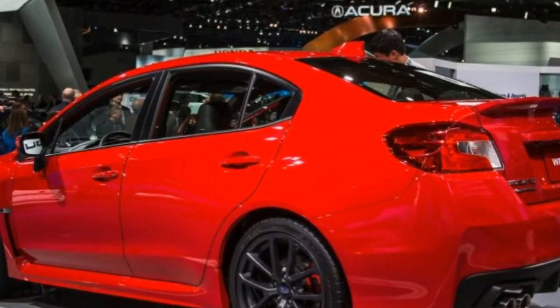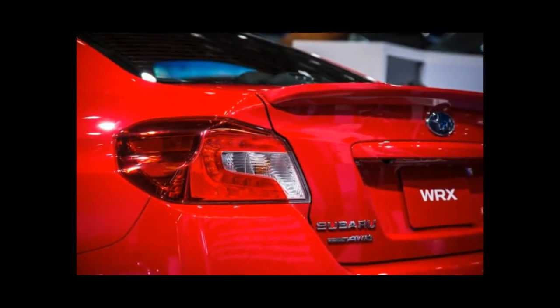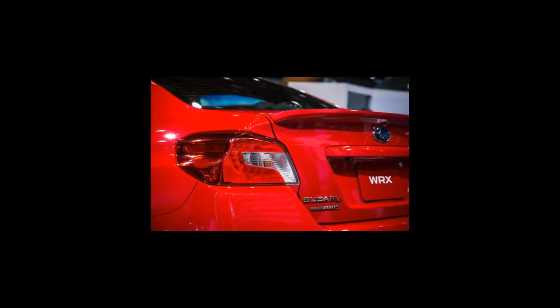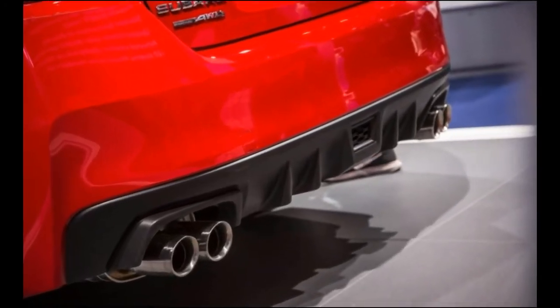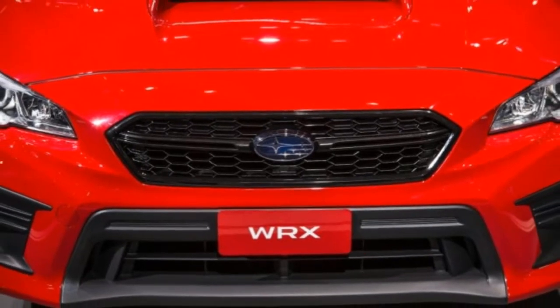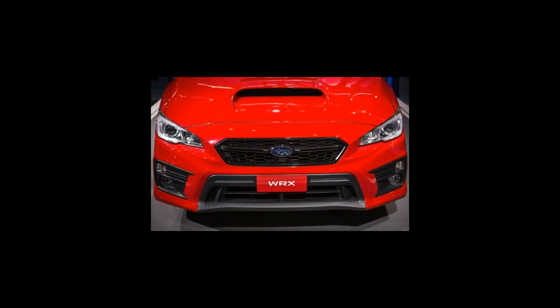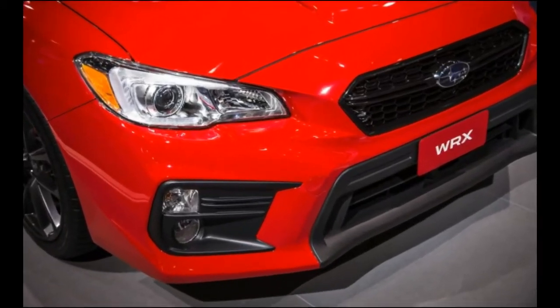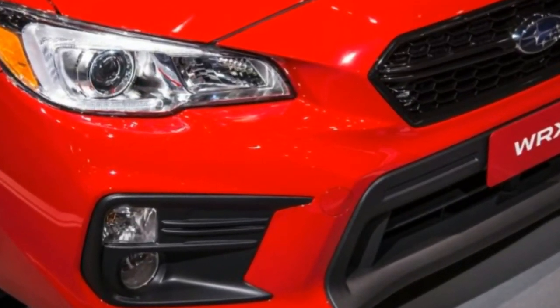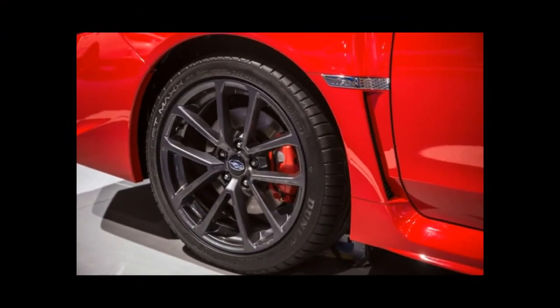The hearts of the hot Subarus remain the same. The WRX retains its direct-injected, turbocharged 2.0-liter flat-four that makes 268 horsepower and 258 pound-feet of torque. A six-speed manual transmission is standard and a CVT is optional. The manual has a new synchro design aimed to reduce friction and improve feel, and Subaru claims the clutch has a smoother take-up.